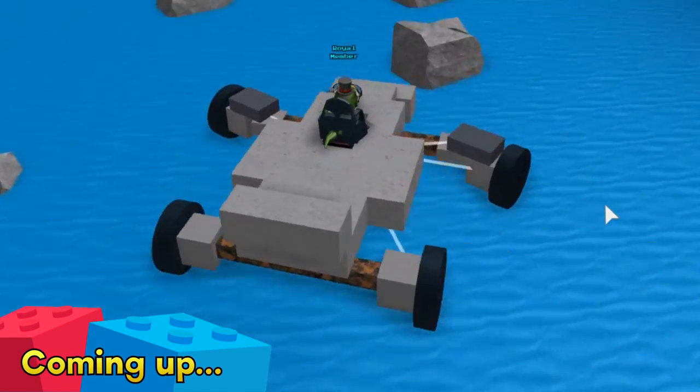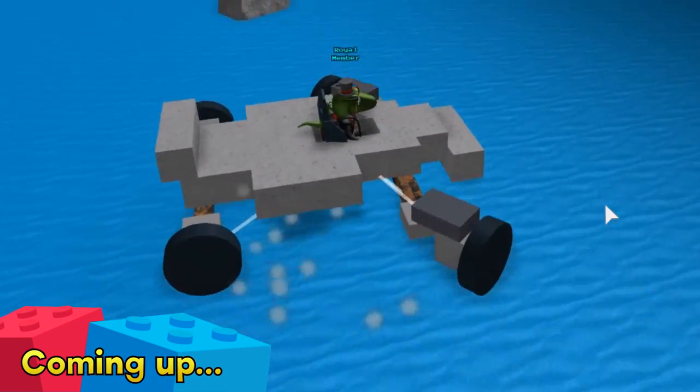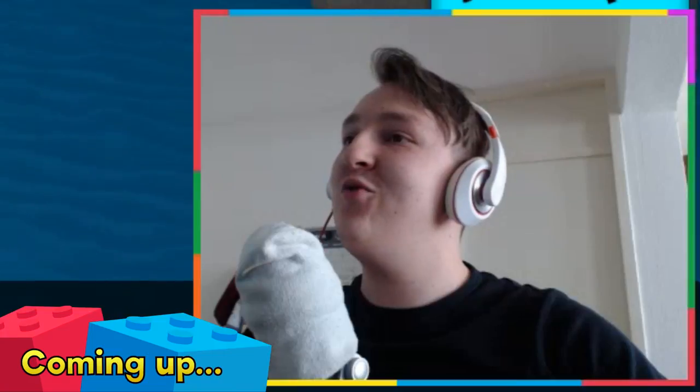Oh, this is so cool! Check it out - you can actually steer, you can actually steer like this. This is so cool!